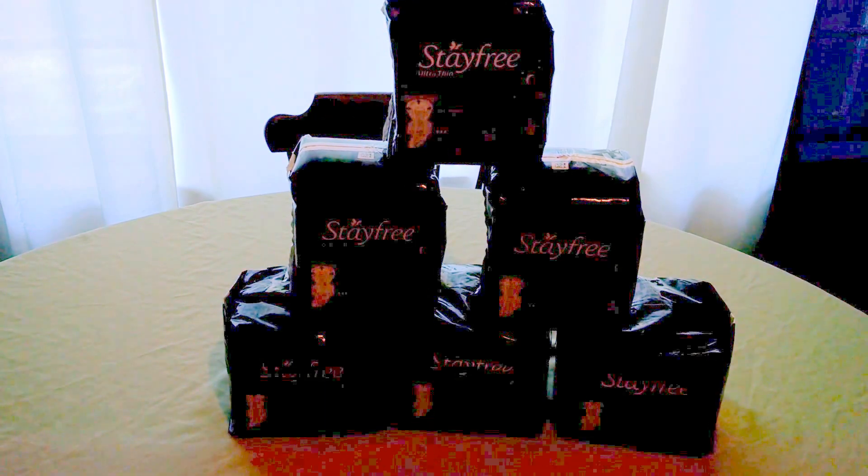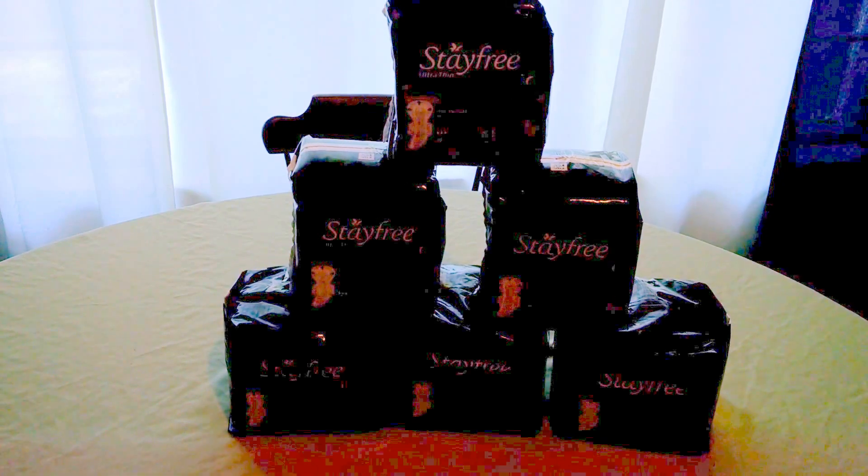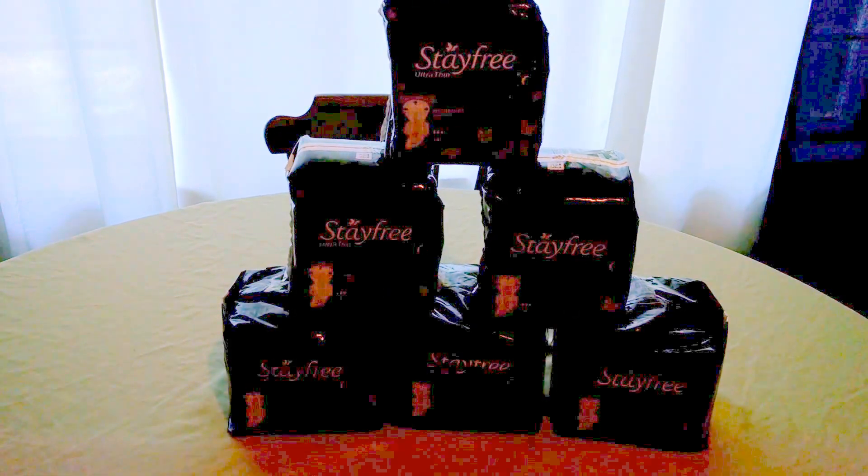When you purchase six Stay Free Maxi Pads, you receive back an additional 200 points, which translates to $6 at the pump if you fill up for 30 gallons. So a wonderful deal. I'll break it down for you.